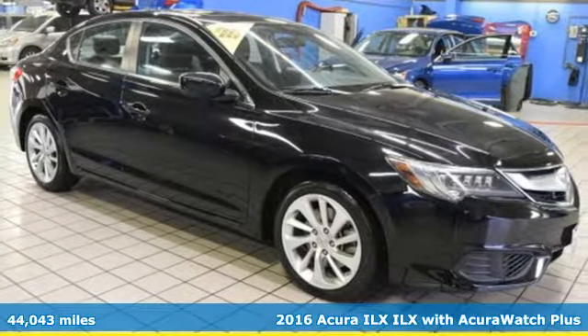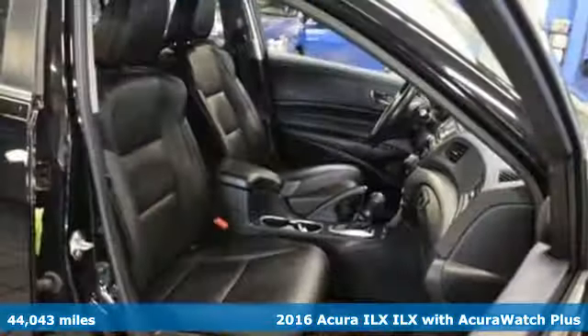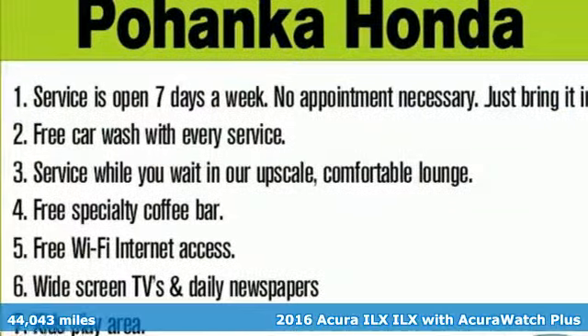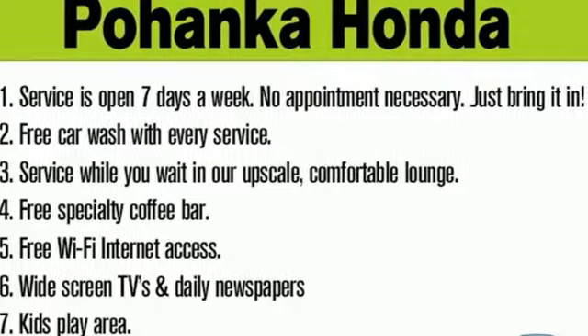Here's a 2016 Acura ILX. When you're driven, the road ahead starts with this ILX. It boasts an impressive list of features like these.